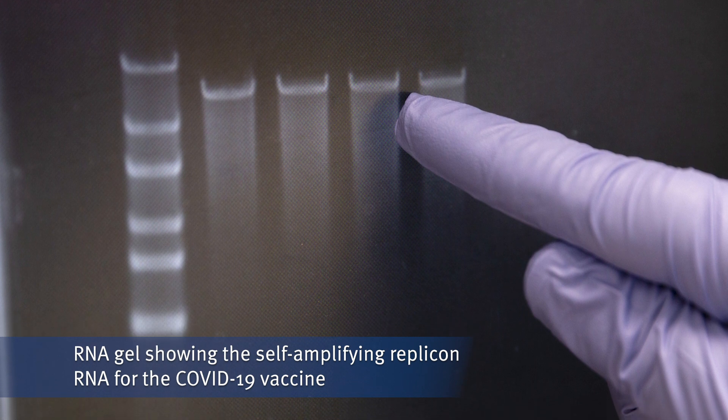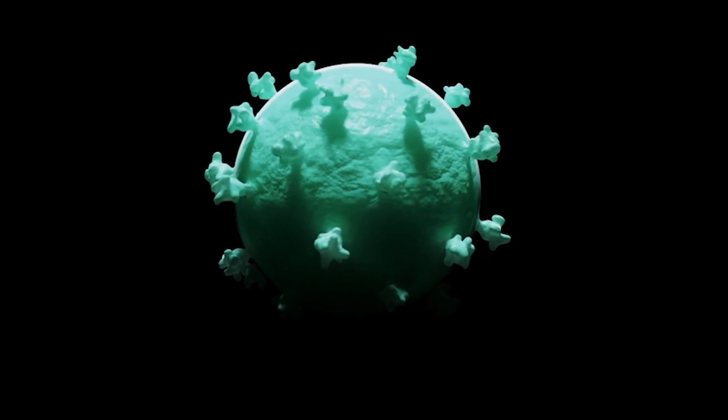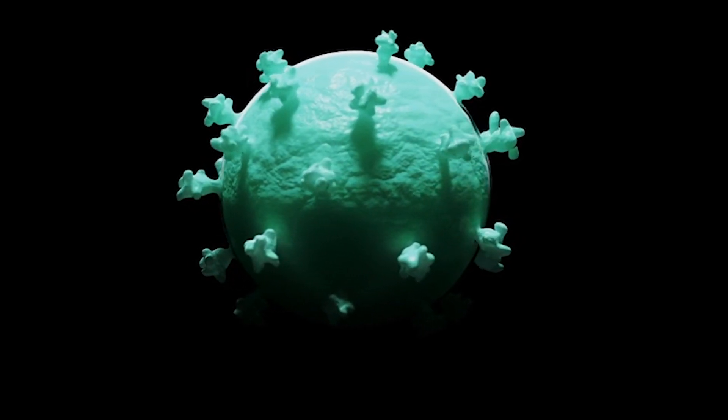The protein we're looking for the muscle cells to produce is a tiny part of the coronavirus structure. The virus itself enters cells through something called a spike protein — the little bits that stick out from the outside, as seen in images on the news. The vaccine mimics this and makes those tiny spike proteins. It's not making the virus itself, just a very tiny part of it.